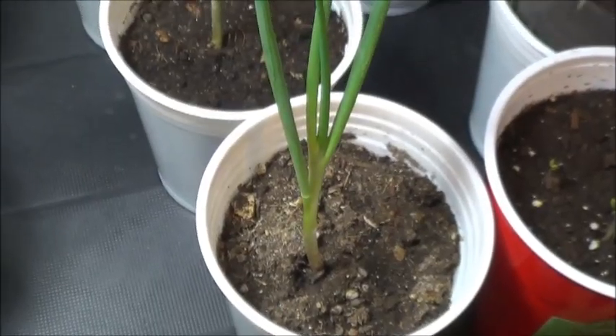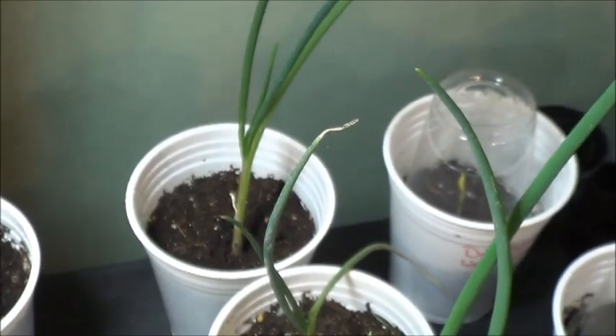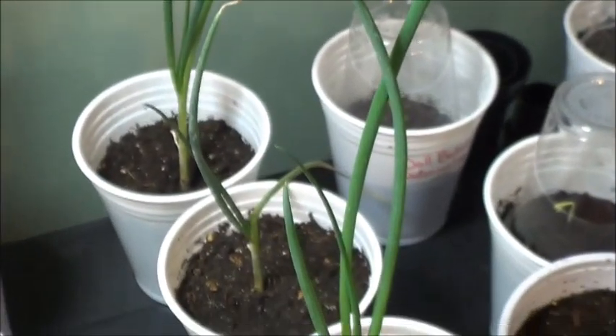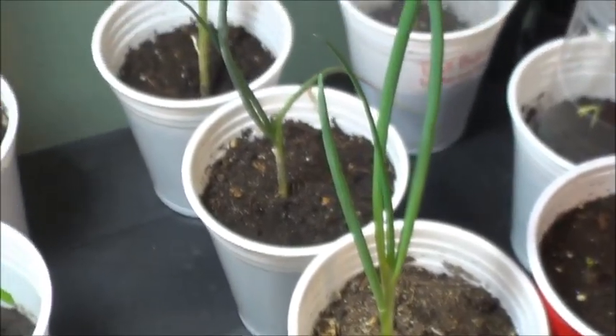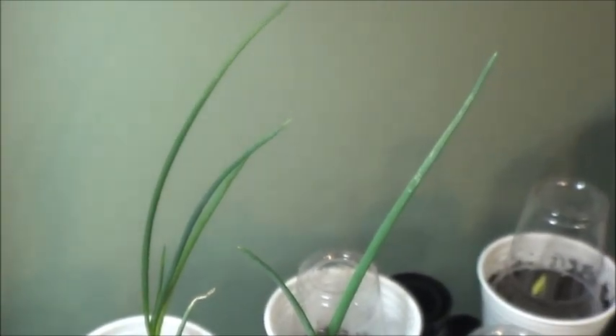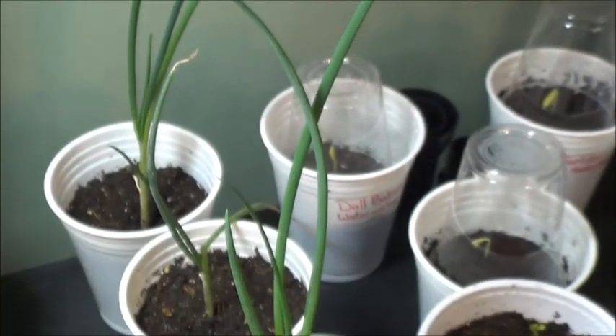Next up we've got those three Egyptian, or walking, or winter onions — whatever you want to call them — that I grabbed from the side yard before the snow arrived. I think these guys are going to get transplanted into something for the downstairs window. A lot of comments have been made about how nice it would be to have fresh onion greens in things.